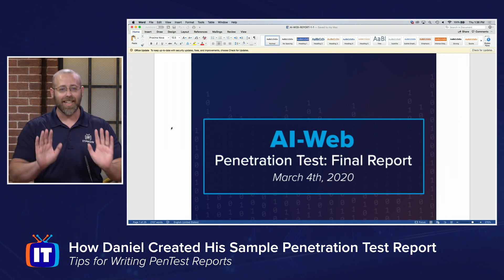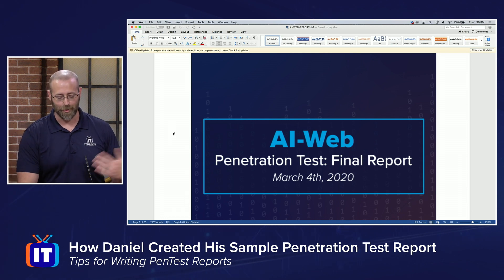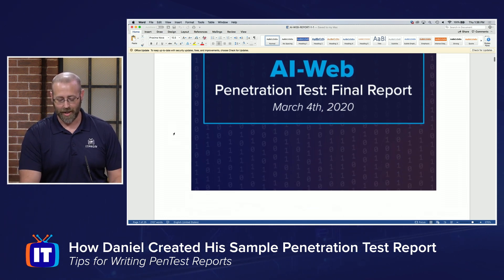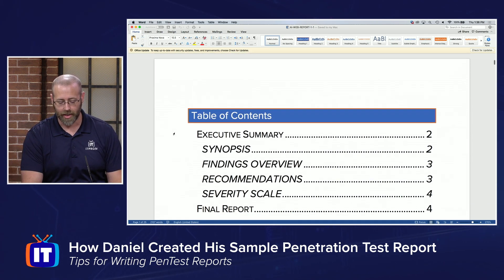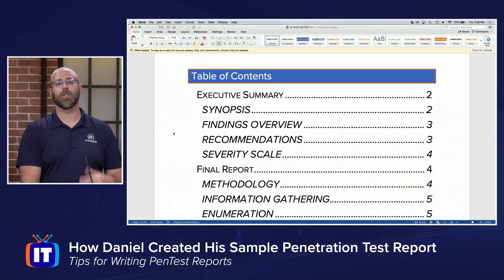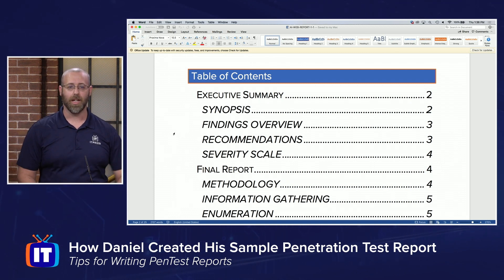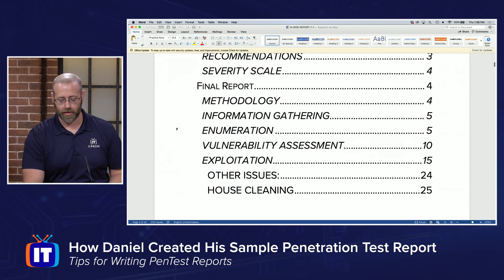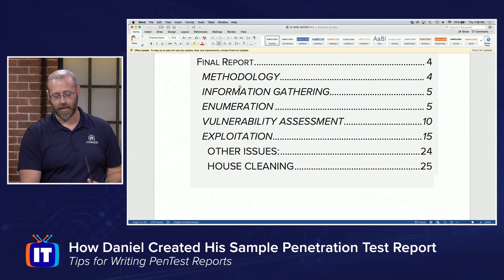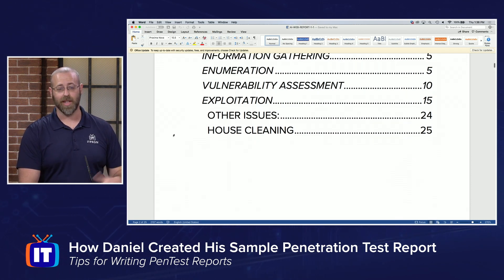I could have done this. I think you could have done this — not a big lift, but I was time crunched, so I'll let Chandler do it. That's what he does for a living. I have a nice cover sheet that kind of lets everybody know what's going on. Table of contents — also an extremely nice feature for your reports, especially if they're going to be delivered electronically. People can click on and go right to the portion of it that is pertinent to them. You'll notice I have an executive summary, synopsis, and the final report. Inside of that, we see methodology, information gathering, enumeration, vulnerability assessment, and exploitation.